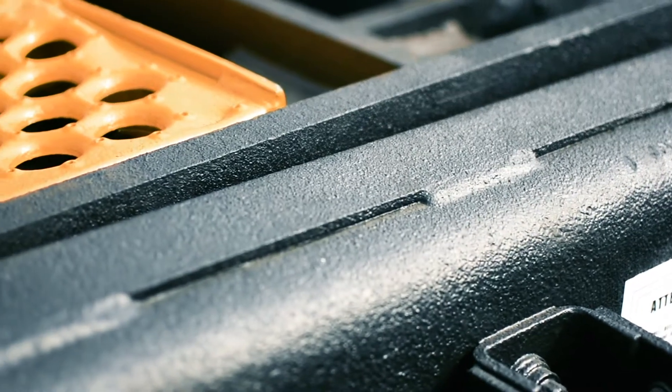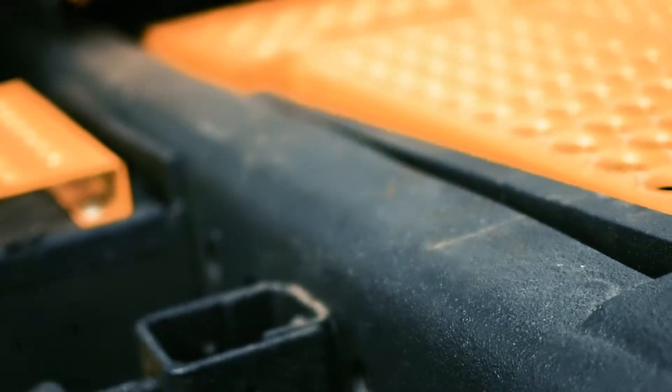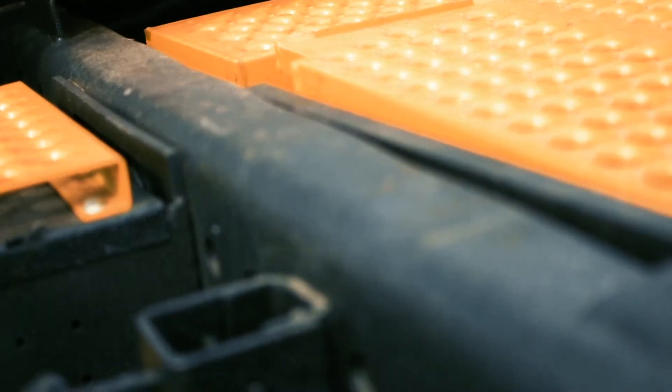We tried a new thing with the frame rail and we decided that we're going to put bed liner across it instead of just regular paint. It'll be a little more resistant to cuts, scratches, rust and things like that.